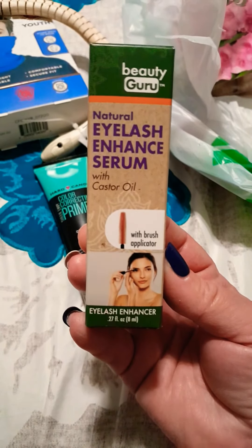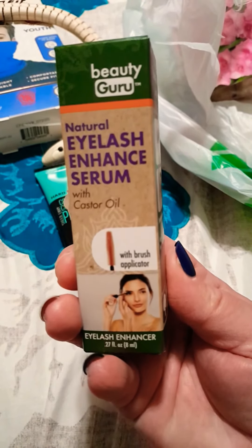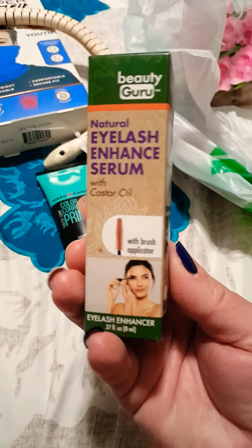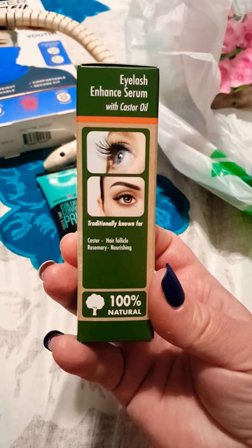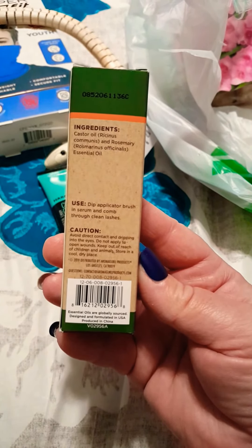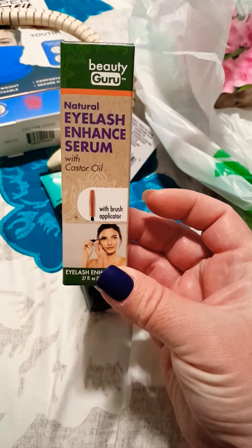What really caught my eye was that it's made with castor oil. It's by Beauty Guru — a natural eyelash enhancing serum with castor oil, 100% natural. Let me check the ingredients — there they are. I'm going to give it a try; let me know if you guys have tried anything like this before.